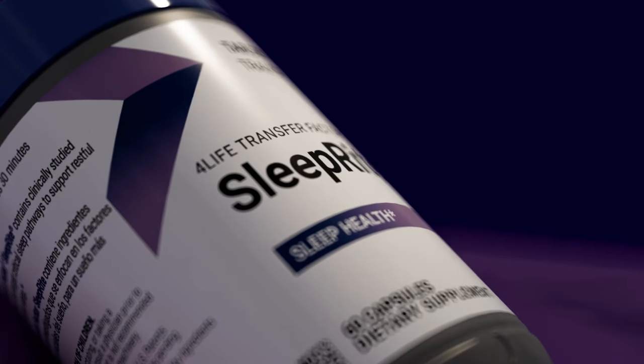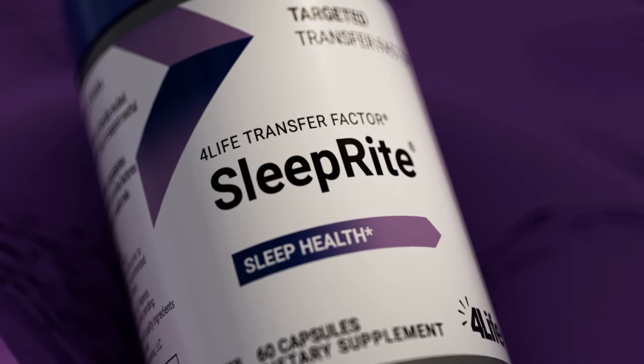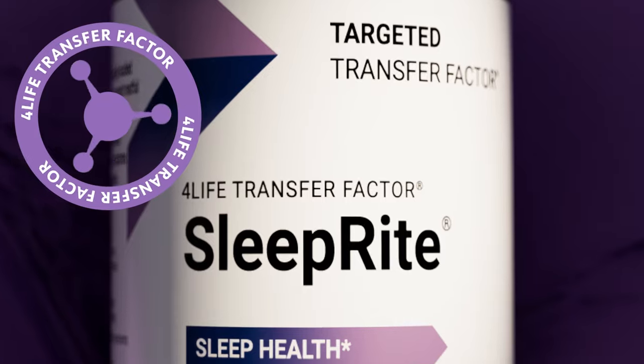Enter 4Life Transfer Factor SleepRite. This product features a scientifically studied and clinically researched formula that supports better sleep. Plus, it's the only sleep supplement in the world with 4Life Transfer Factor to boost your immune system education.